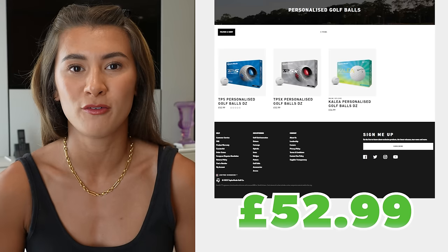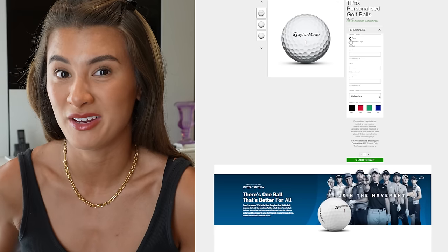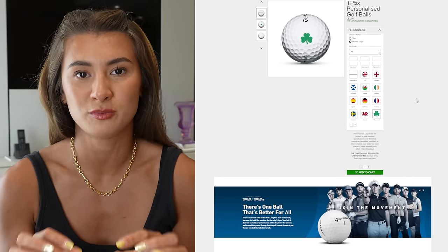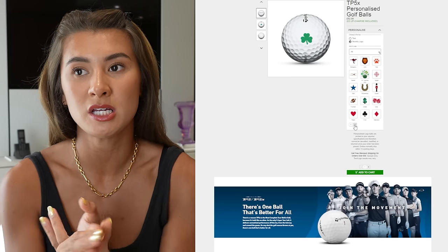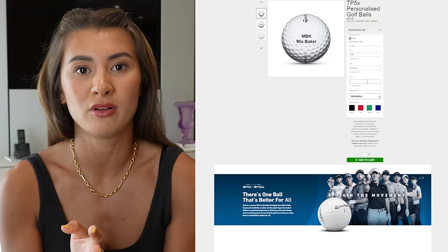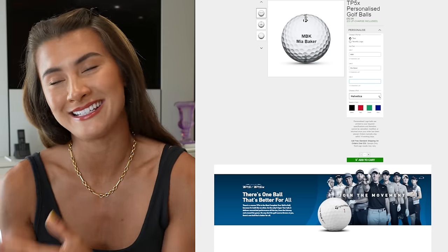Number twelve: personalized golf balls — similar to regular golf balls but with a custom touch. You can get custom made ones with a photo of their face, their logo, or TaylorMade even lets you put an emoji or just your name, like 'BAKER' with a number. It adds a little element of thoughtfulness to your gift. It's only about £3 extra to personalize them, so if you're already buying golf balls as a present, you may as well spend the extra and get the brownie points.